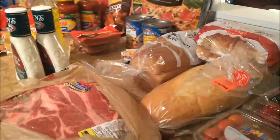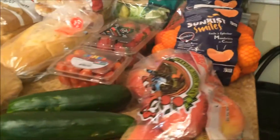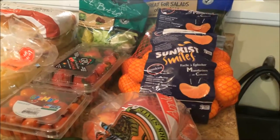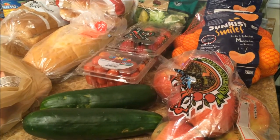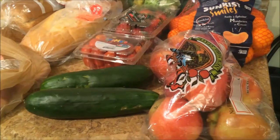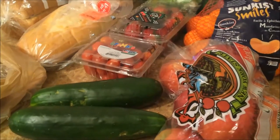I stopped at Aldi first because I wanted to get produce there, and I spent $14 for all this produce. Two bags of salad, three pounds of mandarins, three pounds of gala apples. This is pretty much the end of apple season — the prices are only going to go up from now on, so I wanted to go ahead and get some until the fall. Strawberries were $1.28 — Aldi's the best place to get berries. And tomatoes and cucumbers.